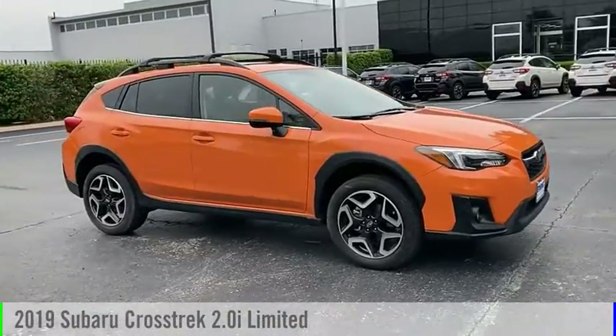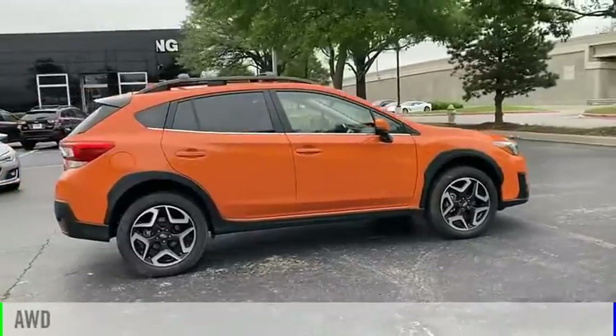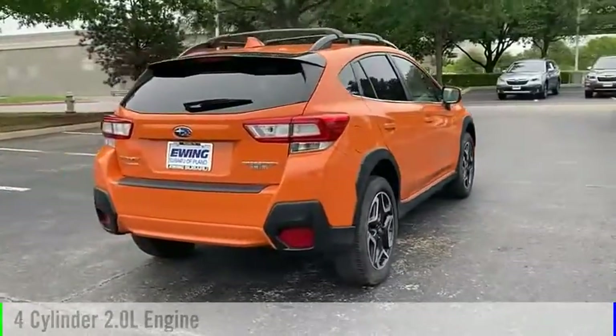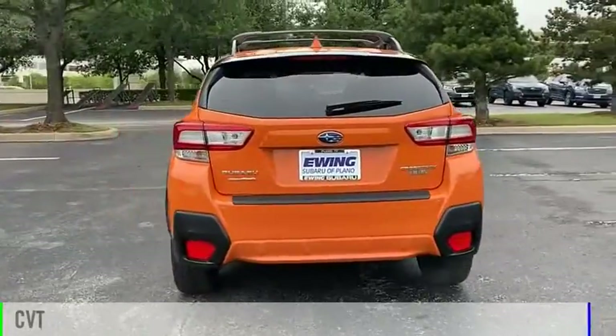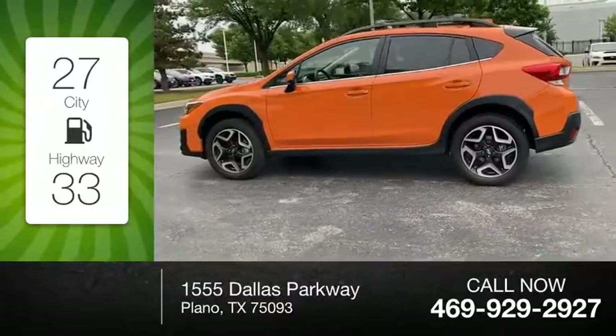Come test drive the 2019 Frost Trek. This vehicle is powered by an all-wheel drive, four-cylinder, 2.0 liter engine, and comes with a continuously variable transmission. Great fuel efficiency saves you money by requiring fewer trips to the gas station.